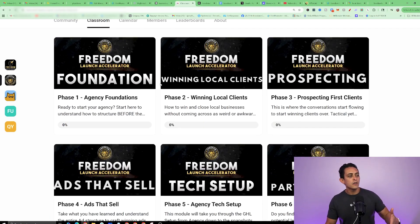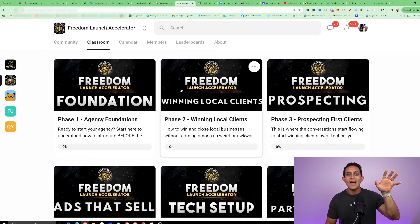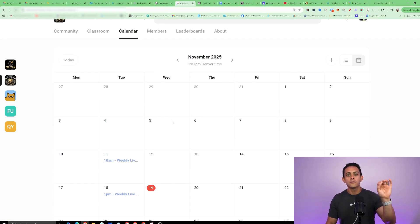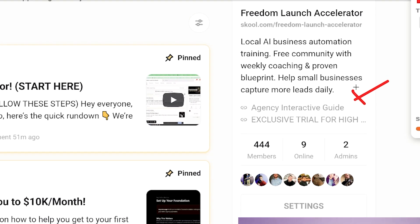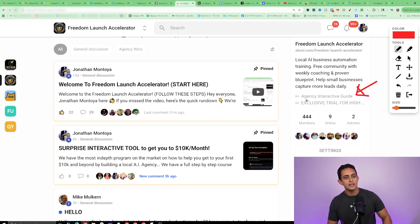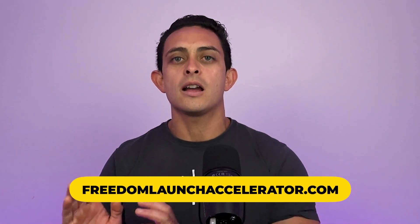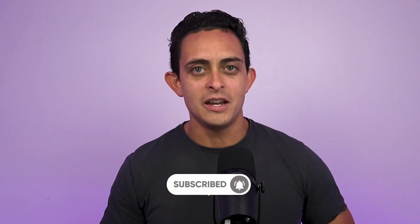Inside, you'll get the entire phase one through seven system that shows you how to get your first $10,000 a month as a complete beginner, plus weekly coaching calls absolutely free. Once you're inside the community, you can access this interactive guide that walks you through the entire process. We'll send you an email and a text, but just in case you don't get it, it's inside the community step-by-step. That's going to be the first link in the description, or go to freedomlaunchaccelerator.com. I'm super excited to help you with this local AI agency — God bless.